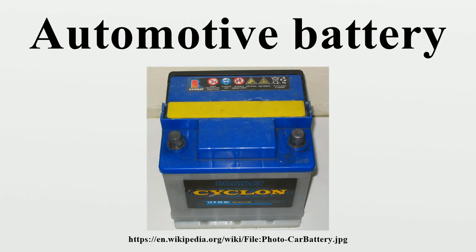Cold cranking amperes is a more demanding test than those at higher temperatures and is the most widely used cranking measurement for comparison purposes. Hot cranking amperes is the amount of current a battery can provide at 80 degrees Fahrenheit, delivering for 30 seconds and maintaining at least 1.2 volts per cell. Reserve capacity, also referred to as reserve capacity minutes, is a battery's ability to sustain a minimum stated electrical load. It is defined as the time that a lead-acid battery at 80 degrees Fahrenheit will continuously deliver 25 amperes before its voltage drops below 10.5 volts.